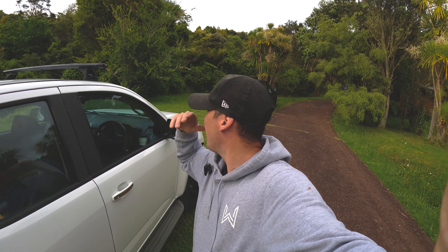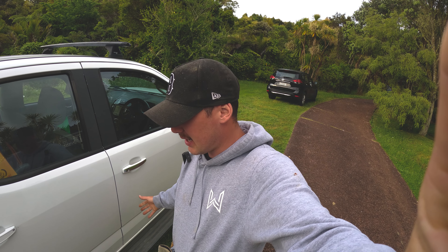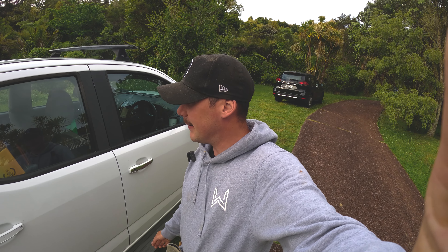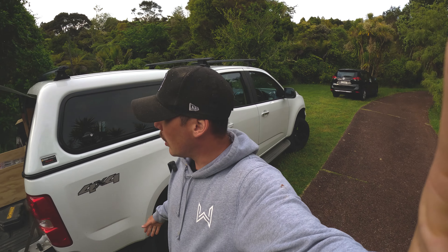Welcome back boys, sorry I've been a little bit distant lately — I am under the pump hard. Today I'm going to show you exactly why. I'm going to give you a bit of a project update and a day-in-the-life, show you what's going on behind the scenes and why I haven't been consistent in posting. It's been a bit of a struggle, but we're here on site at one of our jobs — the deck and pergola.